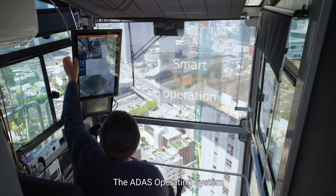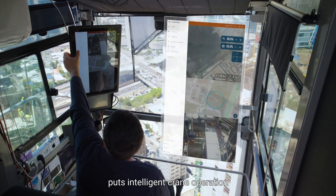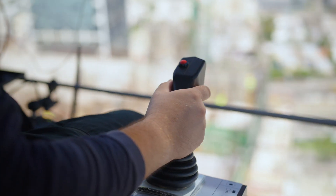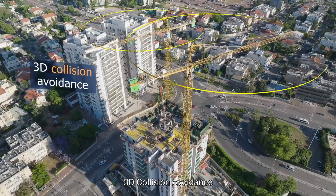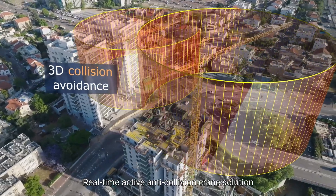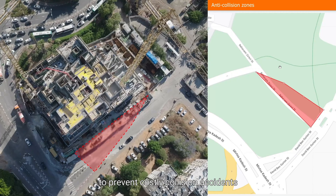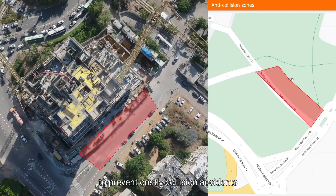The ADAS operating system puts intelligent crane operation at your fingertips, with advanced features for safety and efficiency. 3D collision avoidance: a real-time active anti-collision crane solution, including remotely defined restricted zones to prevent costly collision accidents.